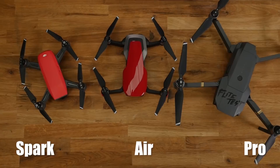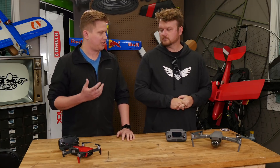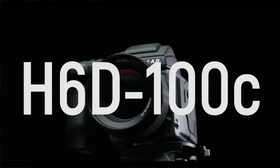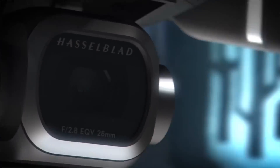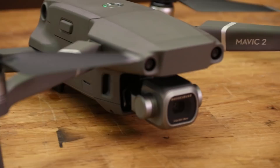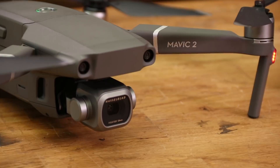The most notable new feature of the Mavic Pro 2 — and also seemingly the one talked about the least — is purely the camera. You'll notice it has a Hasselblad logo on it. DJI partnered with the Swedish company about two years ago, and they've been making a camera exclusively for this platform. It's based on a one-inch sensor and has a ton of Hasselblad technology packed into it to help you create better images.